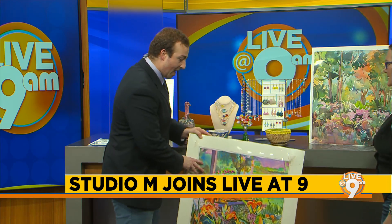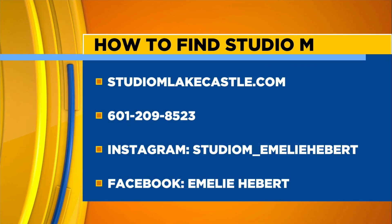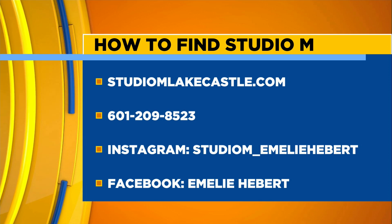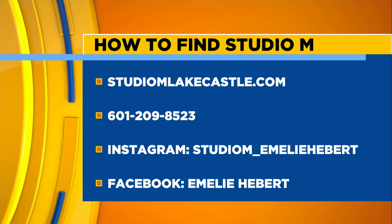So if someone wants to find Studio M or your work, where would they go? Studio M in Madison. We also have her website, phone number, Instagram, and Facebook up there — you can go check out all that stuff. Please do, because Studio M, this is some really, really nice work that you've got going here.